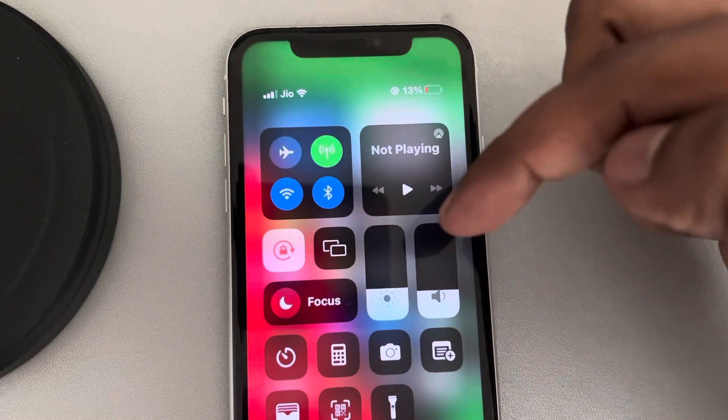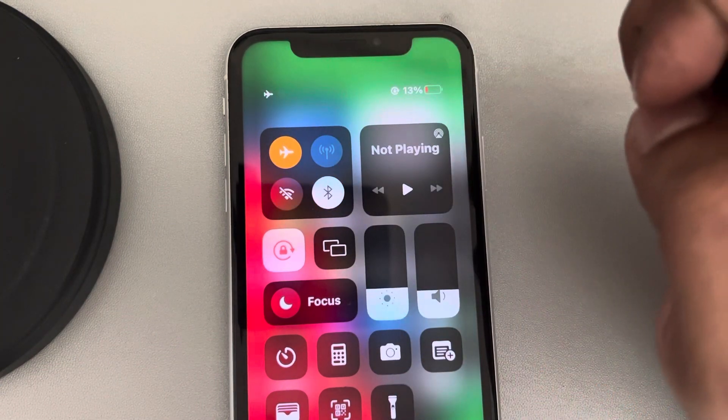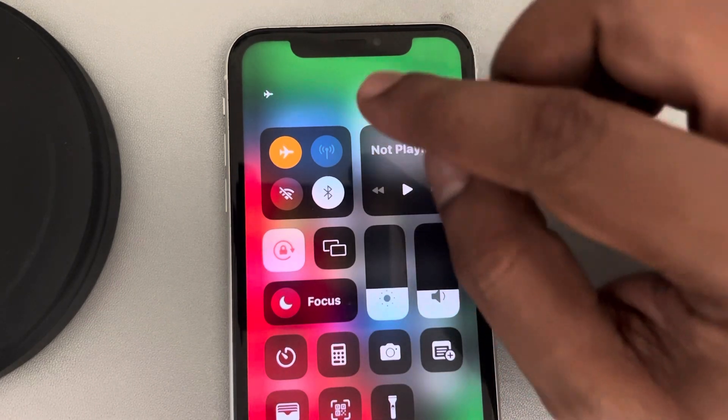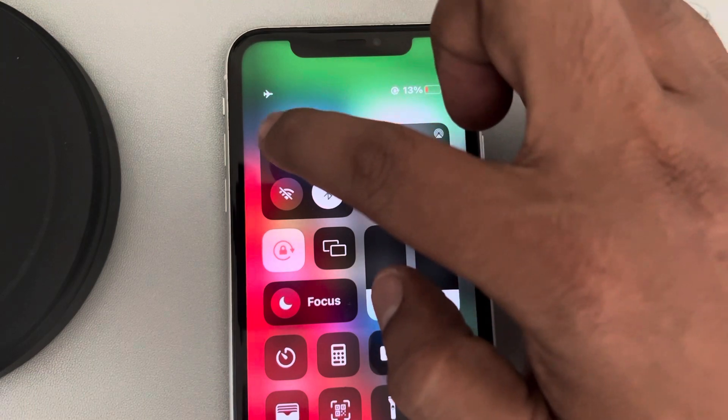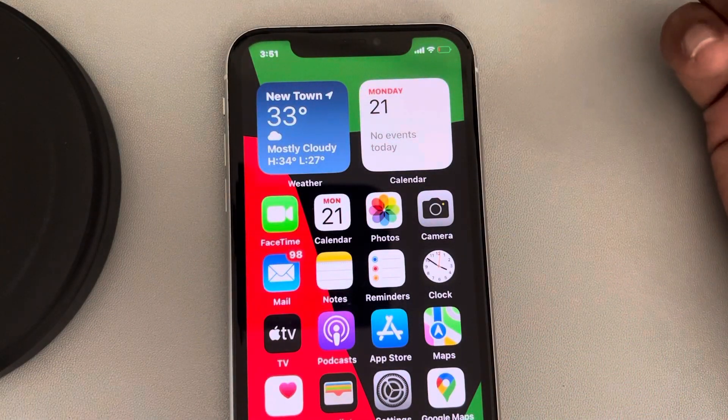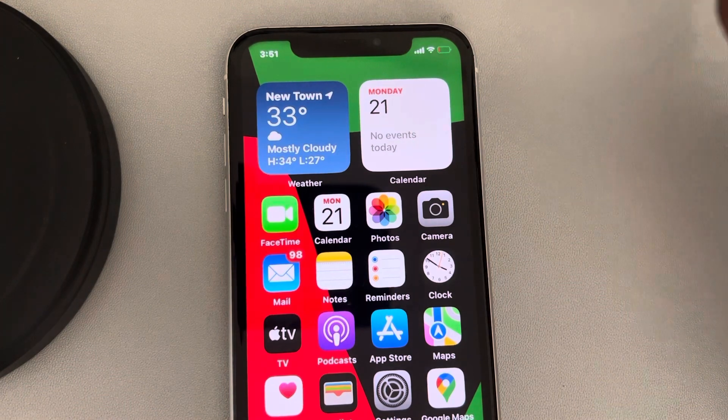Just go to Control Center by swiping down, tap on airplane mode, wait for five seconds, and then after waiting, just turn it off. And now your phone will get out of emergency SOS mode.